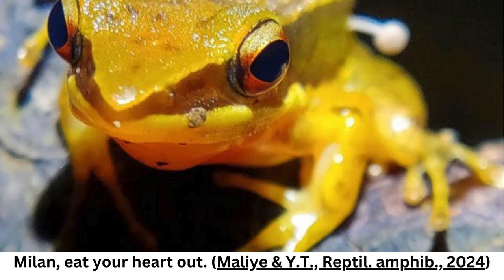Actually, finding frogs infected with fungus is not so strange either. A fungus called Batrachochytrium dendrobatidis — the amphibian chytrid fungus — causes in frogs a fatal infectious disease called chytridiomycosis. It has been found across the world in more than 700 species of amphibian and can devastate amphibian populations, resulting in local mass extinctions.